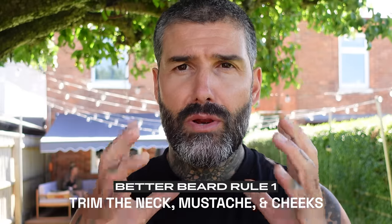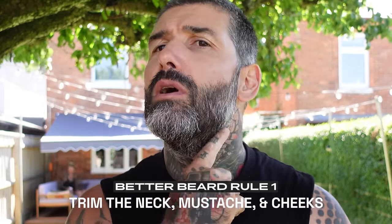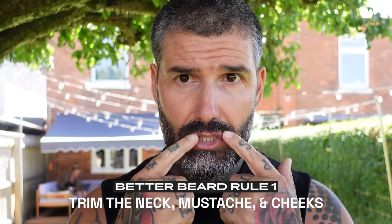Rule number one to help you grow a better beard: always trim around your neck, around your moustache, and your cheeks. That's rule number one. As you can see I've let it grow for the purpose of this video and I'm going to share with you in a bit how I do it very quickly.